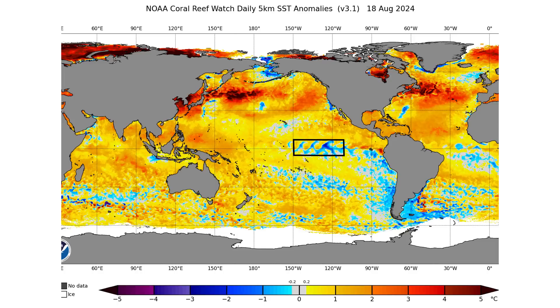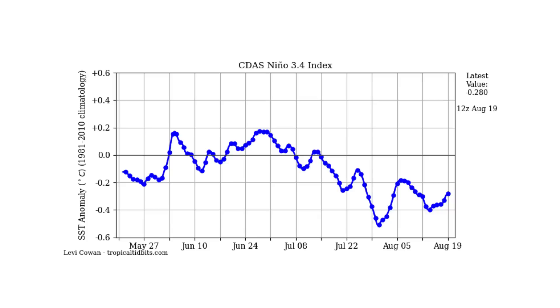Another thing that's going to start helping is the wind shear decreasing, which is going to be coming from our potential La Niña. Right now we're in neutral ENSO — not quite La Niña just yet. That black box represents the Niño 3.4 index region, and the current value is negative 0.28 degrees Celsius above the long-term average. We need to be at negative 0.5 degrees Celsius to be considered La Niña.